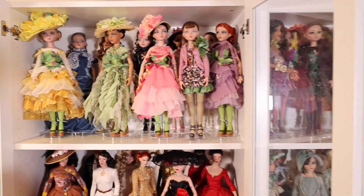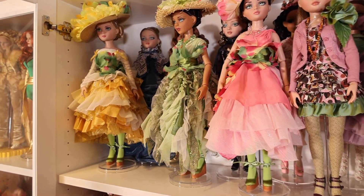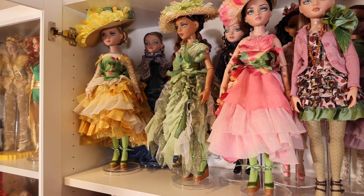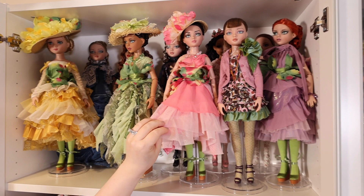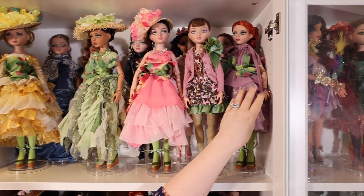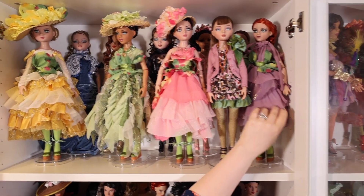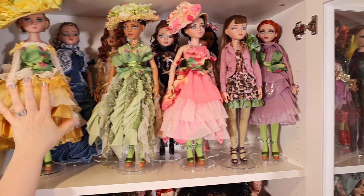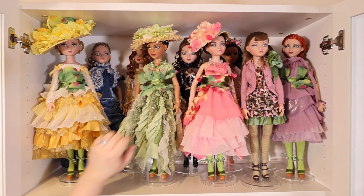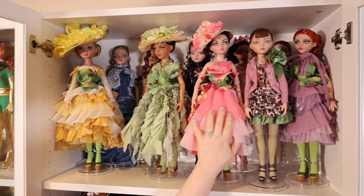So the top row here — from a convention they had Elowen and her friends as flowers, if you will. Here's Elowen in the pink flower outfit and her friend Amber — her frenemy, I should say — in the lavender floral outfit. And here's Prudence from that same convention and Lisette. So they're all together in their flowery outfits.